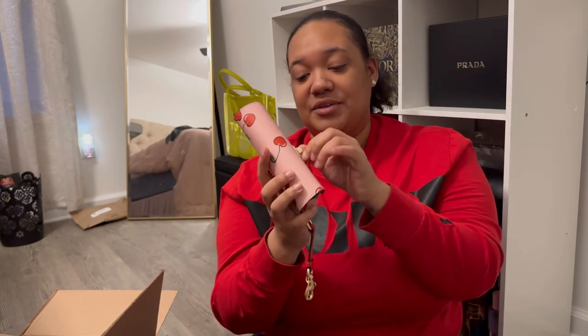As you guys know, this is my first 2023 video. I have uploaded videos in 2023, but I recorded those videos in 2022. This is the very first video that I have actually recorded in the year 2023.